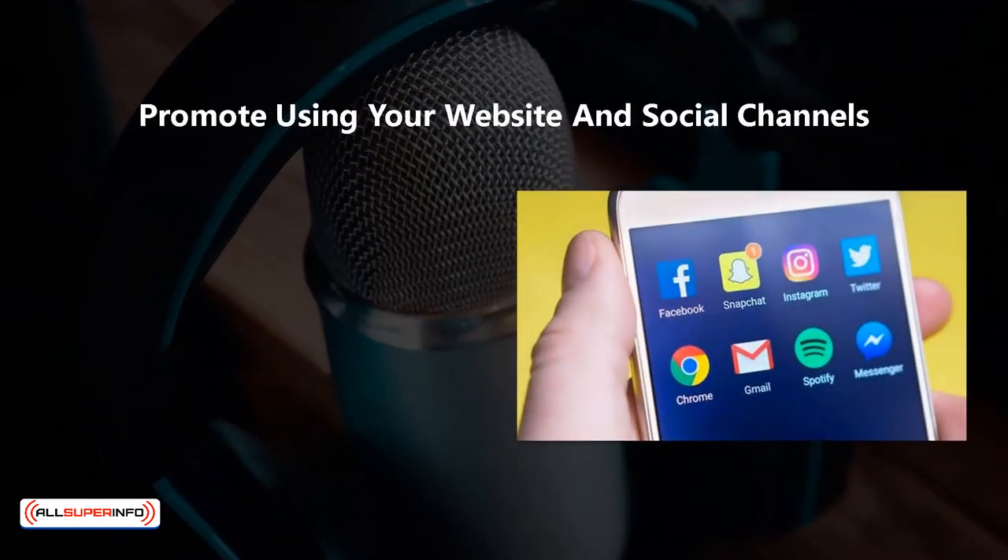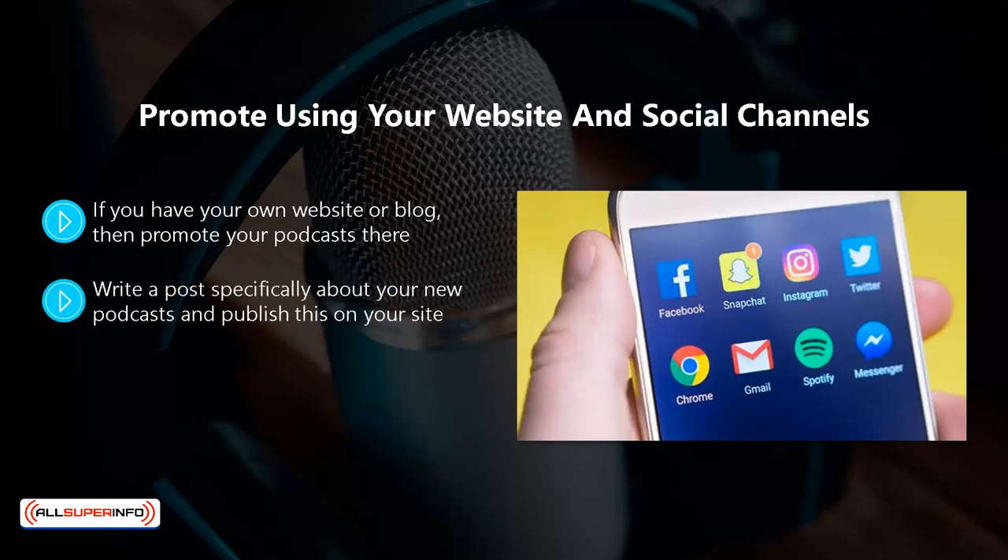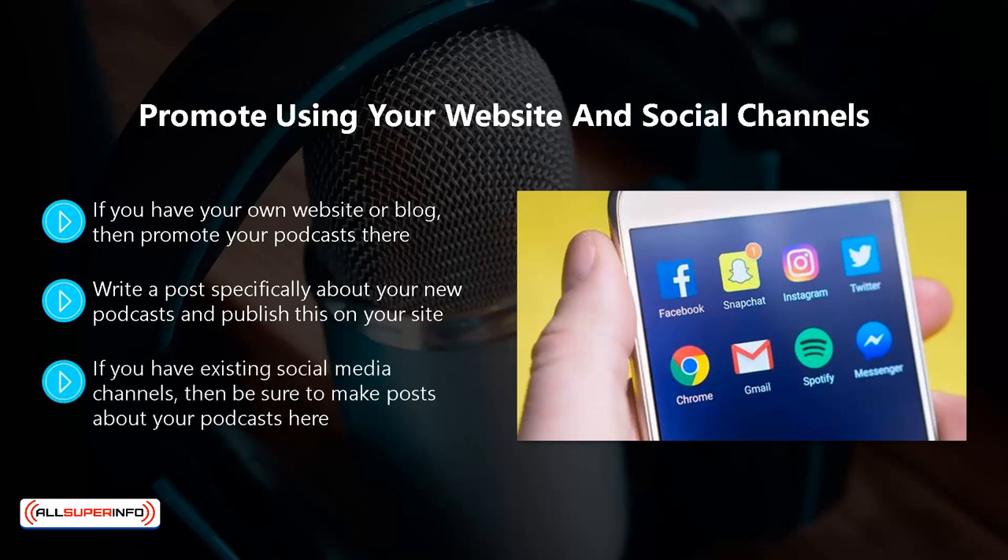Promote using your website and social channels. If you have your own website or blog, then promote your podcast there. If you have an email list, send out a broadcast email to everyone telling them where they can find your podcasts and requesting that they leave you a review. Write a post specifically about your new podcasts and publish this on your site. You can add banners to your site as well, promoting your podcasts. When you upload your podcasts to YouTube, you can embed these into your blog as individual posts. If you have existing social media channels, be sure to make posts about your podcasts there. You can use your personal Facebook account to make a post and then direct people to your Facebook page to find out more, for example.